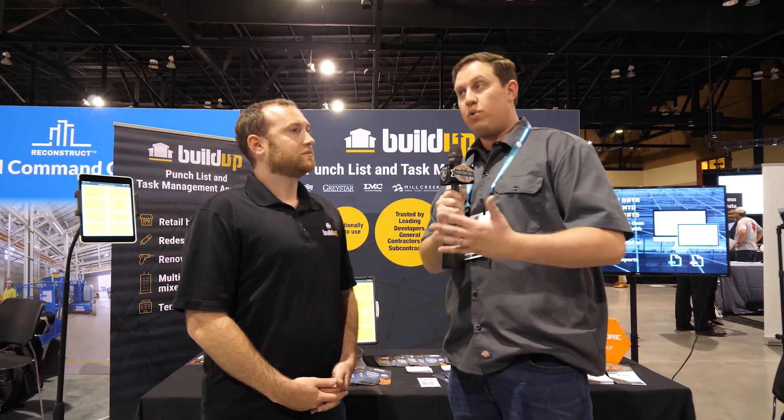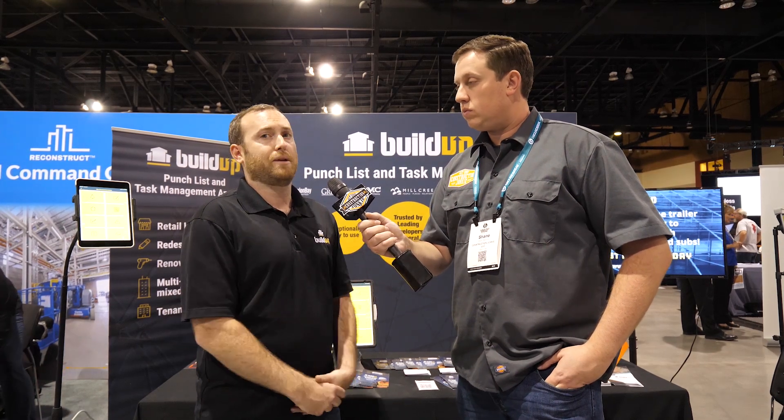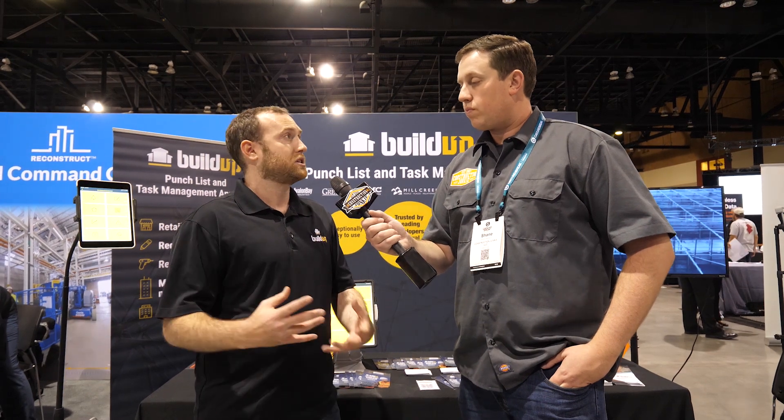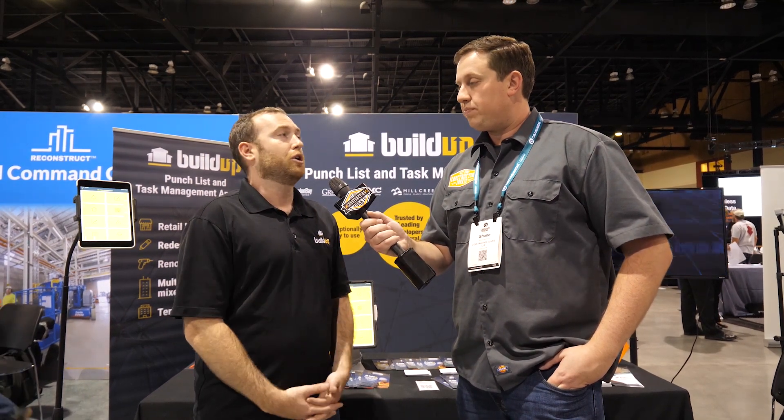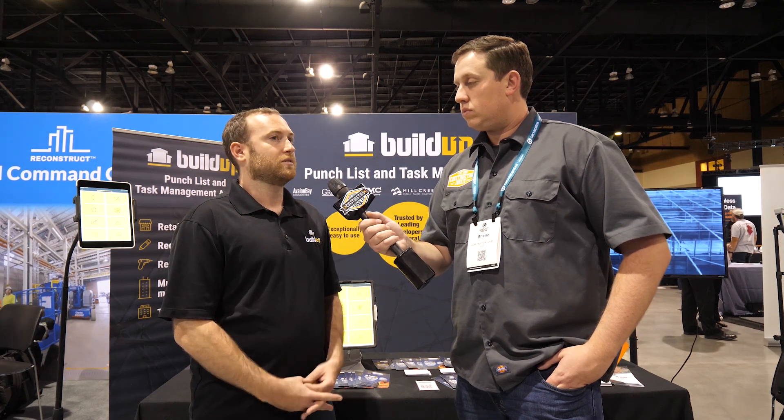Being at Procore Groundbreak, I know you're integrated with Procore as well. Absolutely — we have a full API integration with Procore so that any punch list item you open in Buildup will automatically get sent back to Procore and can be updated in either system accordingly. Nobody has to do any double data entry or constantly go back and forth between the two systems.